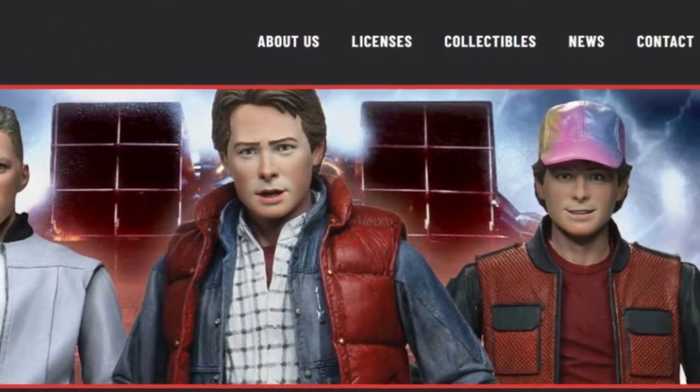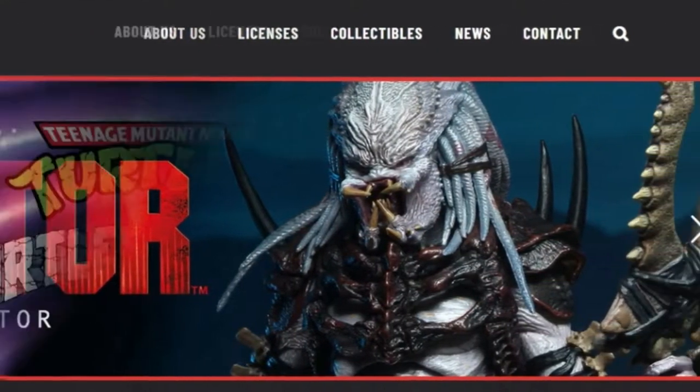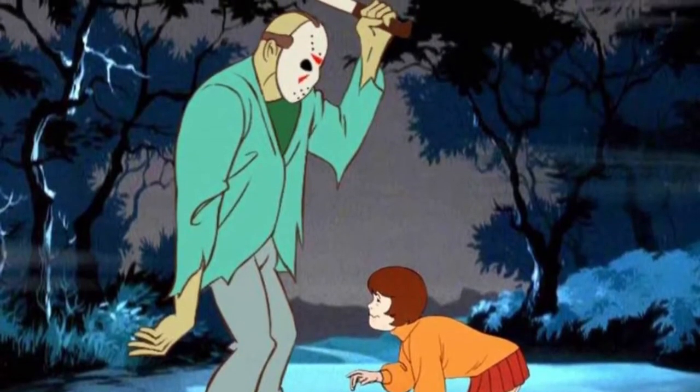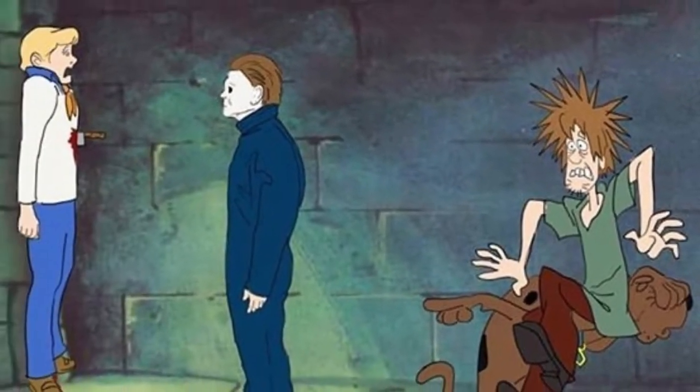NECA is a very fun toy line. They put out so many awesome toys — you have everything from Ninja Turtles that look like the ones we grew up with. What we want to focus on though are the Toony Terrors. This line is so much fun. Imagine Scooby-Doo, and imagine your favorite horror villains have come into the world of Scooby-Doo, so they have that simplified cartoony look. We love our horror movies, so combining Scooby-Doo with horror is perfect for us.